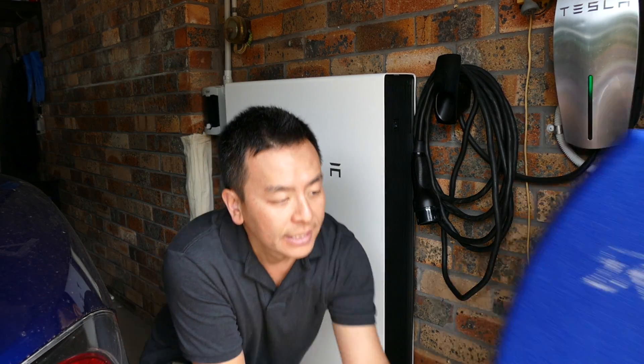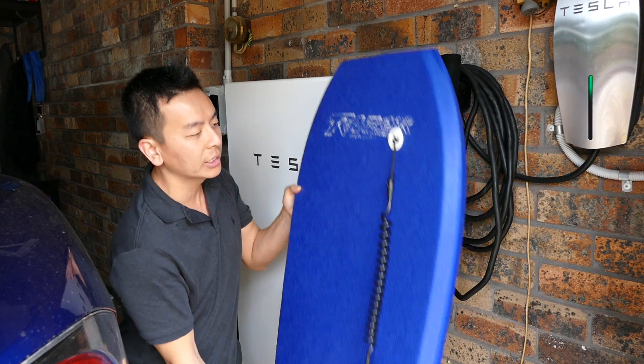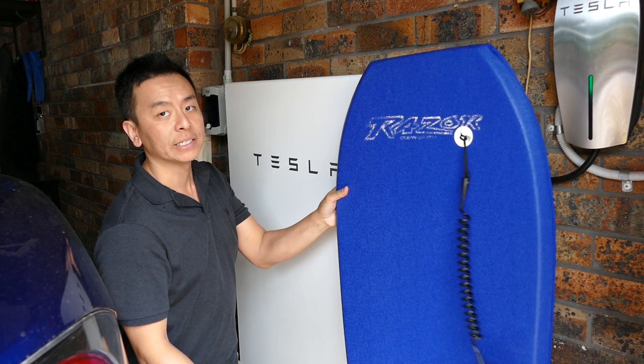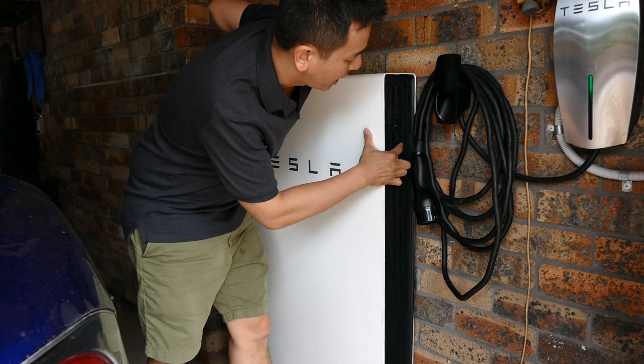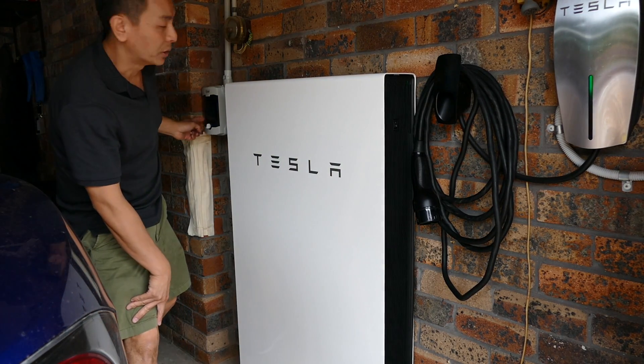Just for comparison's sake, this is my body board, my boogie board, commonly known in Australia. As you can see, it's a little bit bigger in width, but certainly in height it's about the same size. There is an on-off switch here on the side, and it blinks green when it's working, and there's an isolator switch as well on this side.